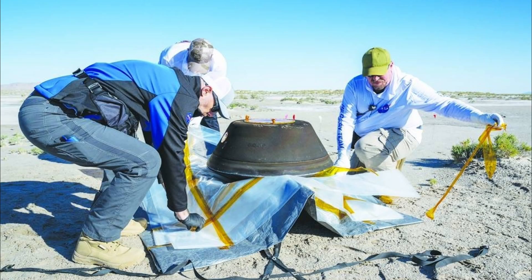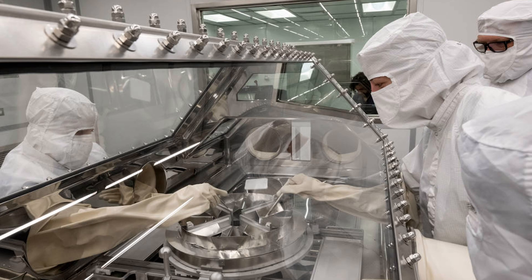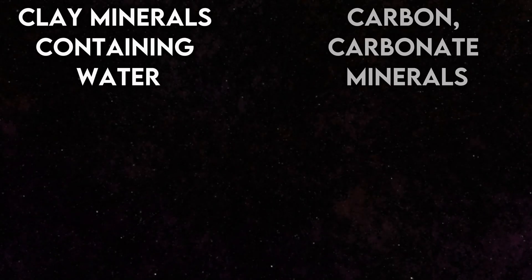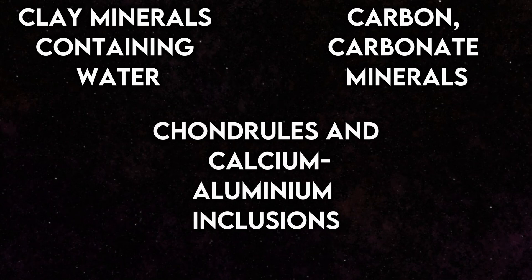The laboratory team dismantled the capsule, removing the heat shield and back cover, while safeguarding the sample within an inner canister. The collected rock is anticipated to be soft and fragile, potentially containing clay minerals with water locked within their structure, abundant carbon, carbonate minerals, and possibly chondrules and calcium-aluminium inclusions.